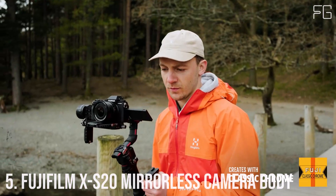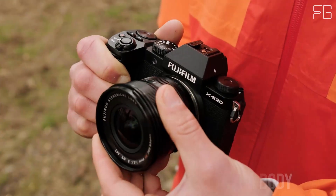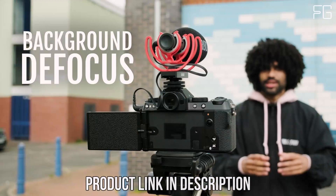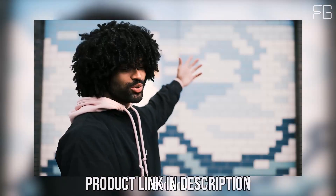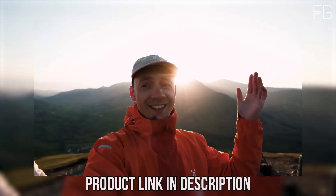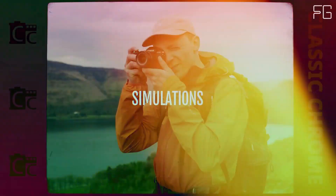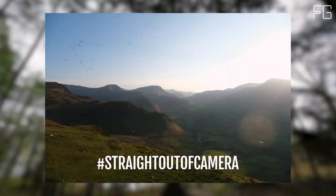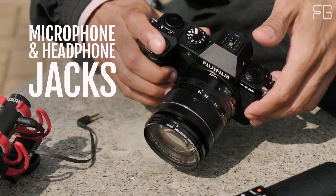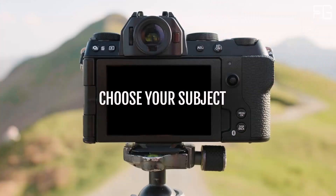Number 5: Fujifilm X-S20 Mirrorless Camera Body. Are you searching for the perfect blend of power and portability? Designed with versatility and performance in mind, this compact powerhouse empowers photographers and videographers of all levels to capture stunning images and videos with ease. Weighing just 491g and featuring a deep hand grip, the Fujifilm X-S20 offers a confident and comfortable hold even with sizable lenses attached, making it the perfect companion for on-the-go shooting.